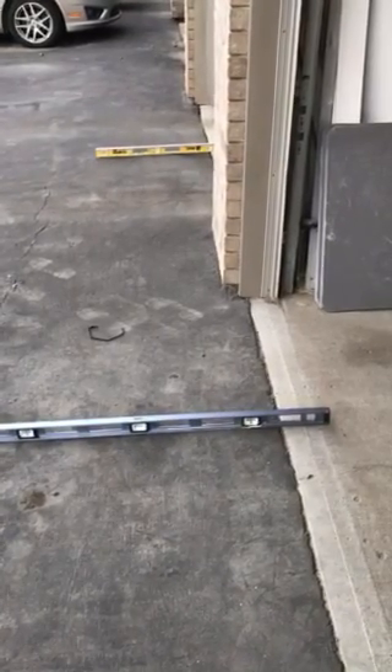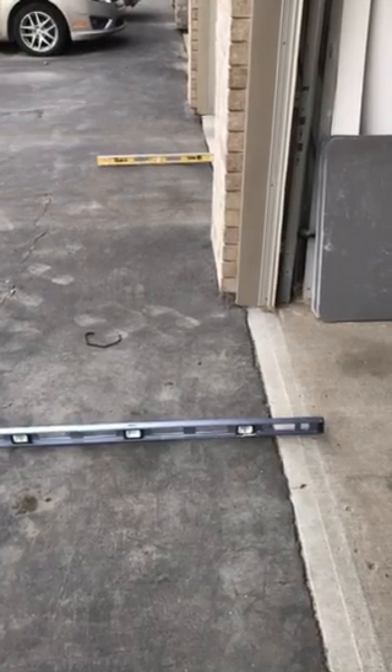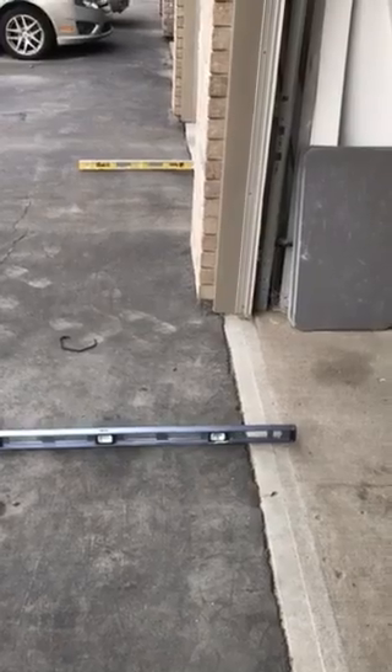This is a video just to prove that the water can't drain away from the garages. Matt said that the grating and the drainage was proper.